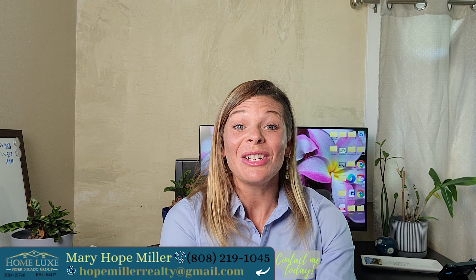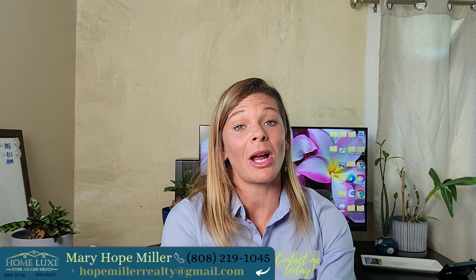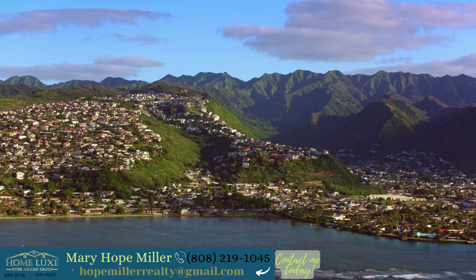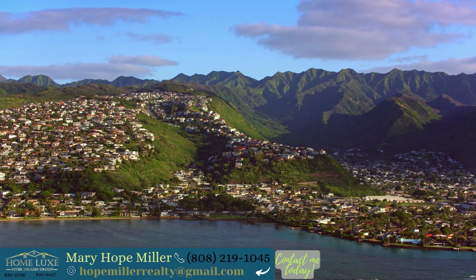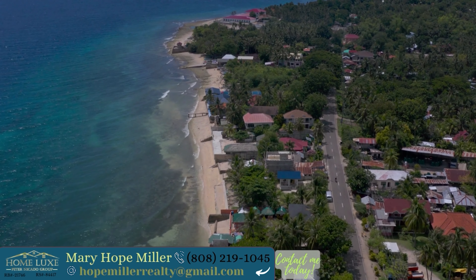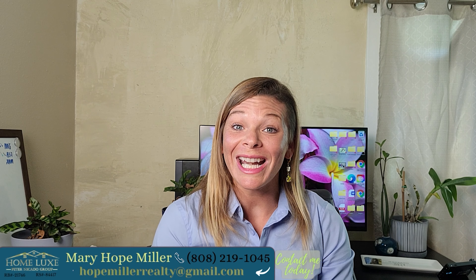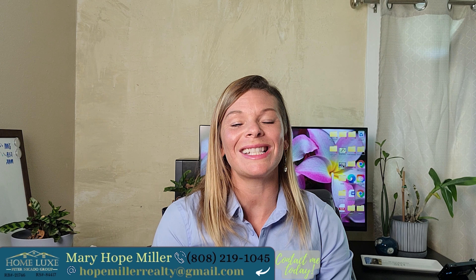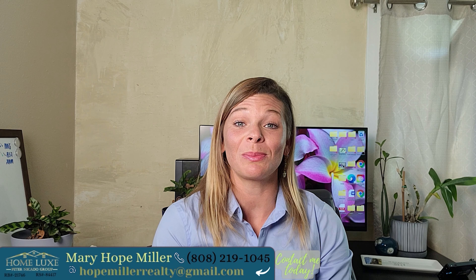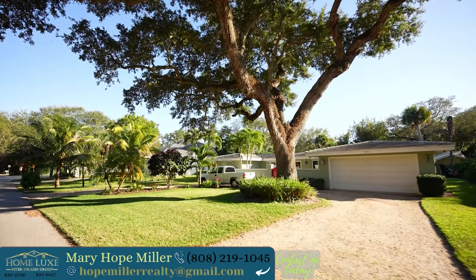Next, know what you want in a home and what your priorities are, and be honest with yourself and your realtor. The happier you are in your home and neighborhood, the better your everyday life will be. Knowing what you want in a home and an area is so important. The right agent knows the areas they service inside and out. Ultimately, we want you to be as happy as possible with the purchase of your home.